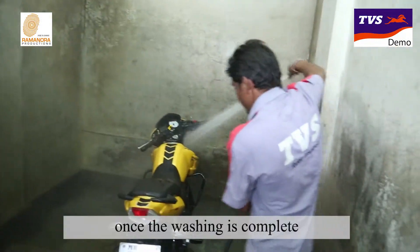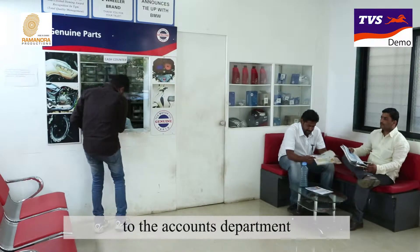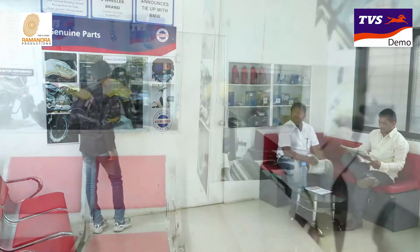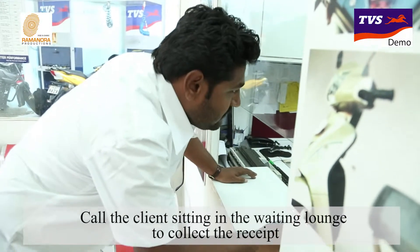Releasing the Vehicle. Once the washing is complete, submit the completed job card to the accounts department. Call the client sitting in the waiting lounge to collect the receipt.